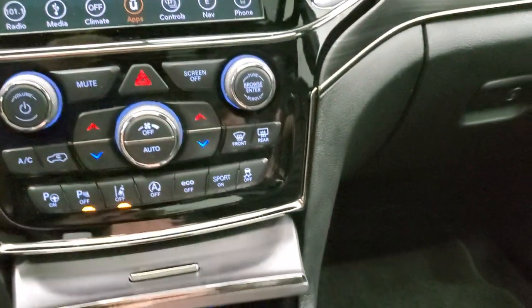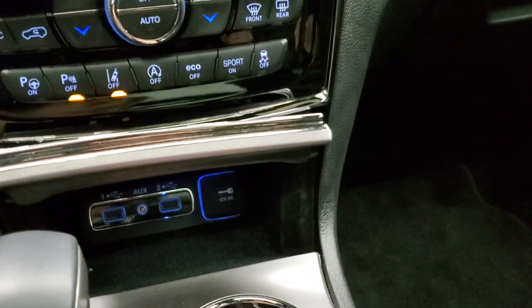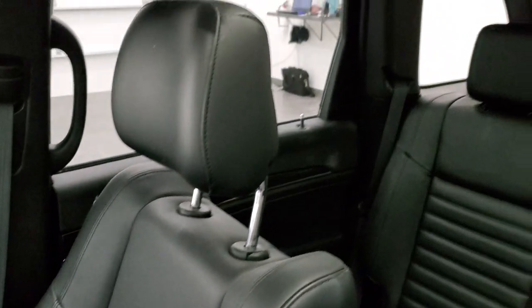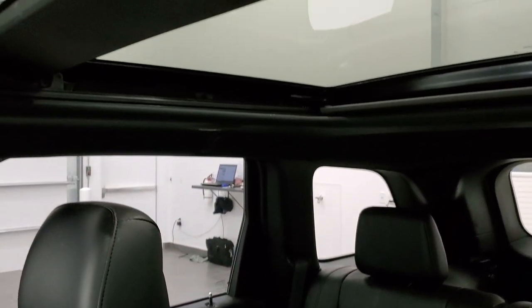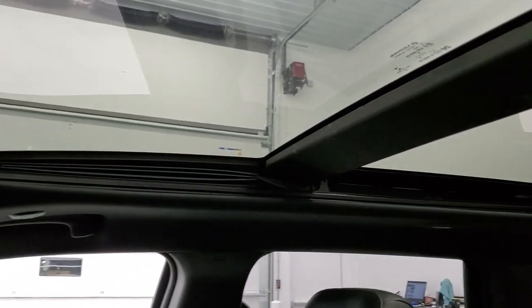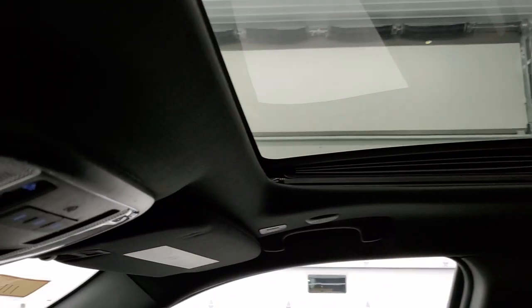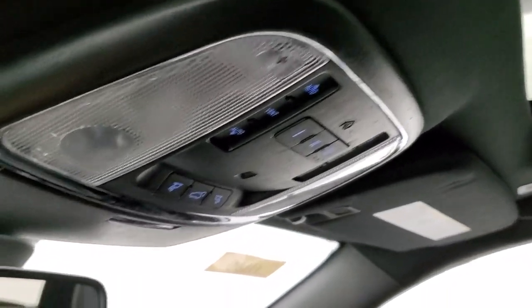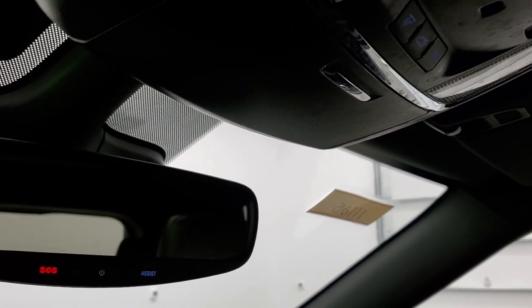You do get two USBs and an aux jack down there, as well as a 12-volt power point. The passenger side floor mat and seat are in excellent condition. This Jeep has never been smoked in and smells very clean inside. It does have the panoramic sunroof — second row fixed glass, power sunroof in the front. You get HomeLink buttons for your garage door, security systems, and lighting systems, plus map lights and assist and SOS buttons in the rearview mirror.